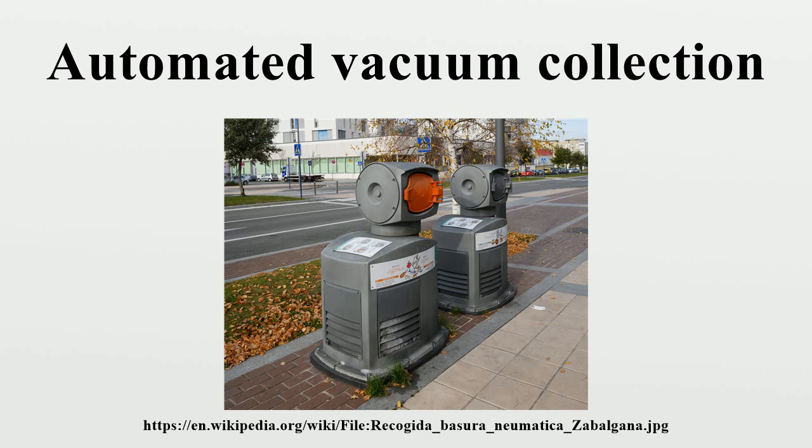In North America, a system is planned for a new city centre development in Carmel, Indiana. It would service condominiums, businesses, and a hotel. In March 2015, the city of Montreal abandoned its $3 million investment in a plan to install an automated vacuum collection system in the Cartier des Spectacles Entertainment District.